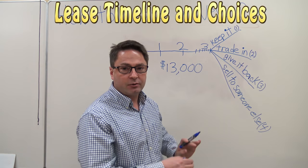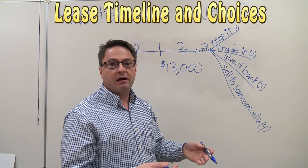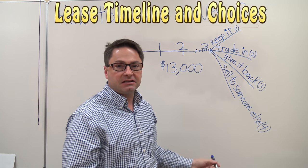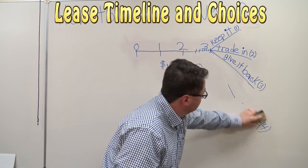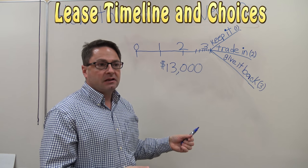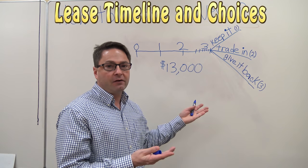Or you could decide you want to give it back to Toyota. In that case, you get the car inspected through us and then you just give it back. You can then buy a new car of any manufacturer — it doesn't matter. Or you can decide you want to sell your lease to someone else, though this option is not nearly as common. Those are your options — it's designed to give you choices at the end of your lease so you're not locked in.